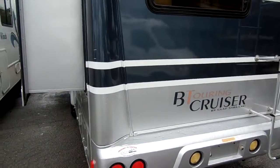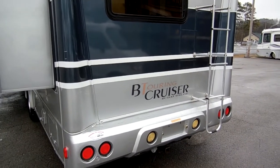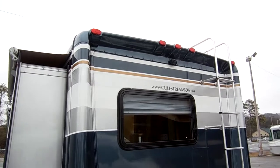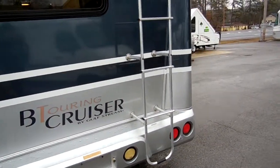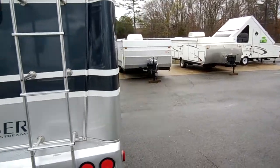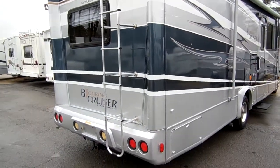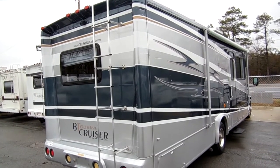I've got the generator running right now. It's got a 4KW Generac generator with less than 70 hours on it. It's also got a backup camera. Folks, how many motorhomes do you see with 10,000 miles and 68 hours on the generator for half price of a new one?